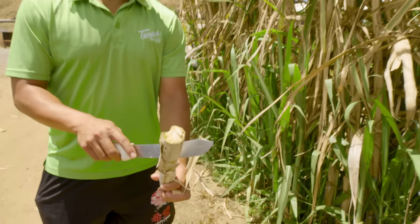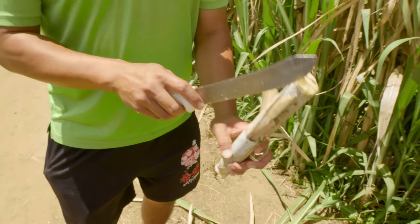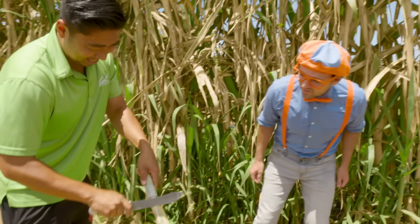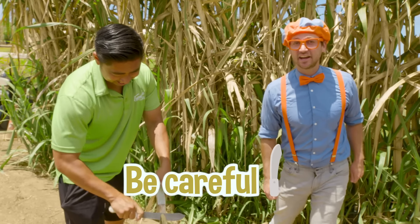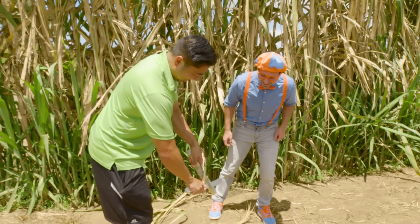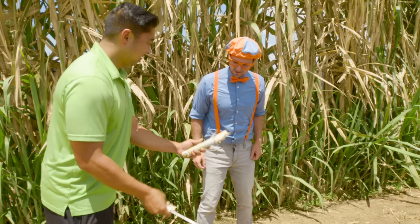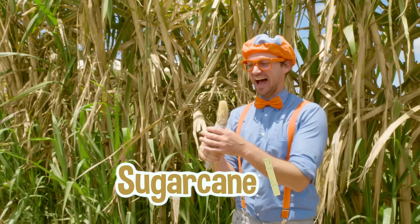Normally you just cut off the skin and chew on the inside. So you can chew on that little end right there. Anytime you use a knife, you have to be very careful — and only grown-ups can use a knife. That looks so yummy to chew on that little end. Let's try it. Mmm, I love sugar cane!